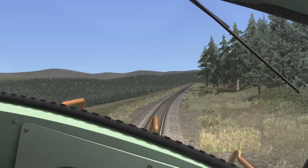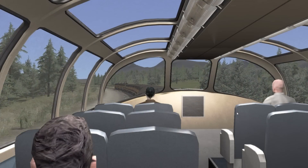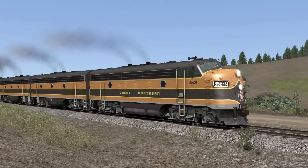This streamliner has a few rough edges. It's missing a few cars to make it a complete set. The domes are a bit too high, and the rolling resistance is too strong, meaning your train can actually slow down when going down a grade.